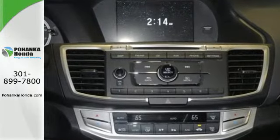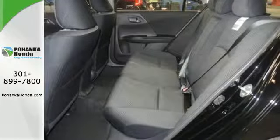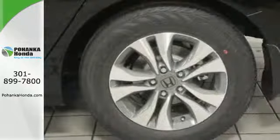Plus, it's earned every one of its five stars in safety with features like smart vent front side airbags and vehicle stability assist.